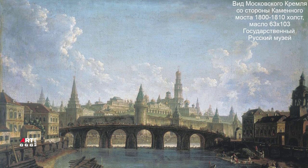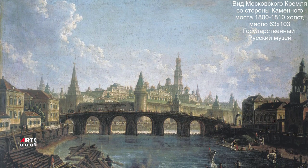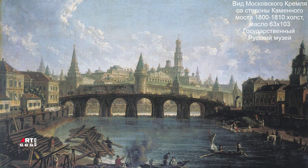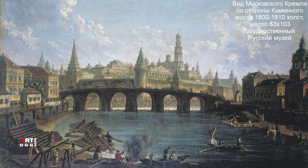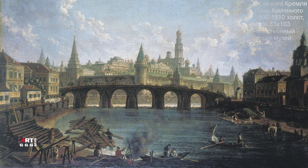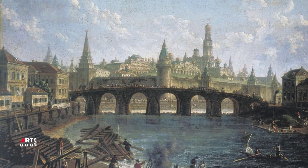Известно, что с 1800 по 1815 год художник создал по меньшей мере 6 экземпляров этого полотна, что недвусмысленно указывает на огромную популярность его московских видов. Один из вариантов этой картины отправился даже в Англию. Считается, что это была первая покупка картины русского живописца за границу.